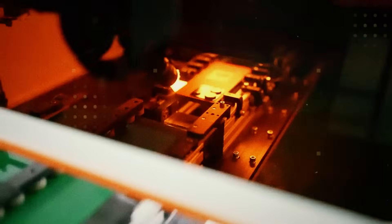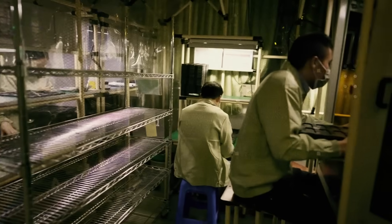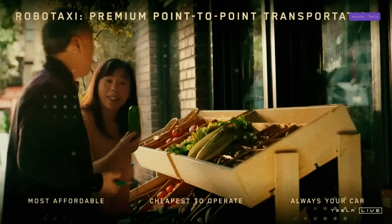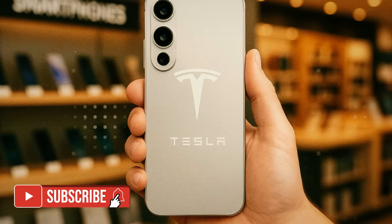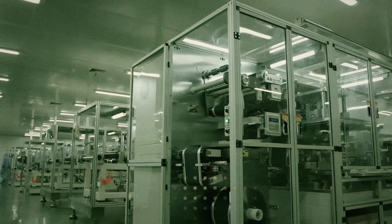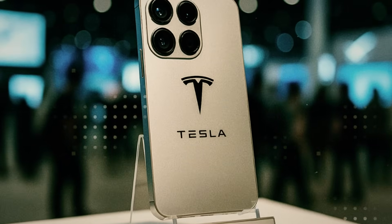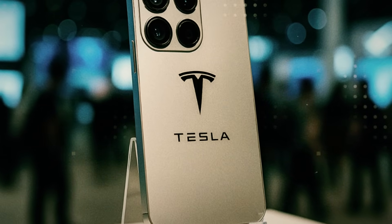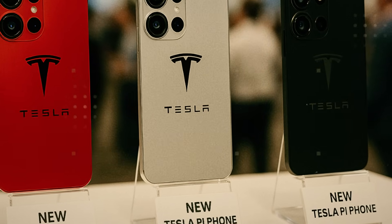And this changes everything, because the average consumer, already tired of replacing their cell phone every year, now has the option of buying something designed to last more than a decade without becoming obsolete or breaking at the slightest misstep. Anyone who's ever had to deal with shattered glass or a dented frame that cuts your finger will understand the difference at first touch. The Pi phone feels like a professional tool, not a luxury toy. It not only holds up well, but it seems to defy time, maintaining its integrity even under direct exposure to extreme heat — something users of conventional models can barely imagine.